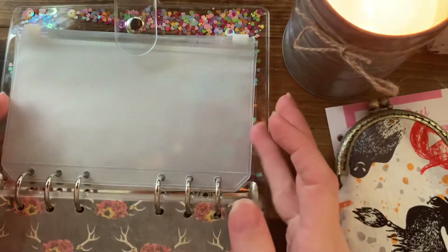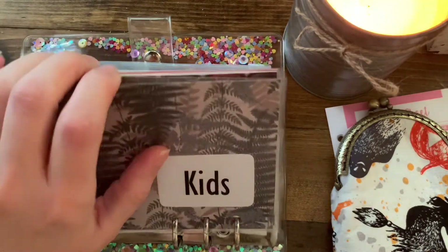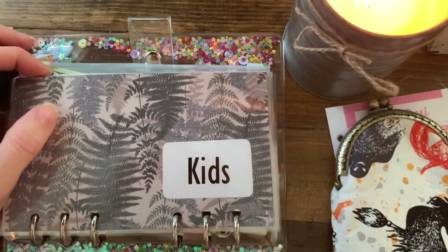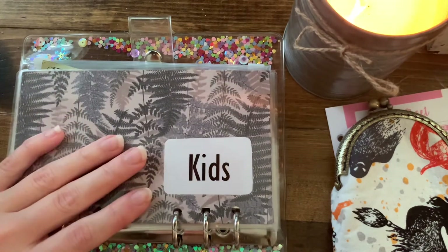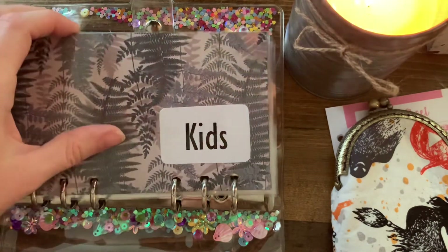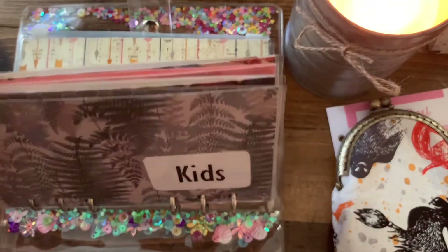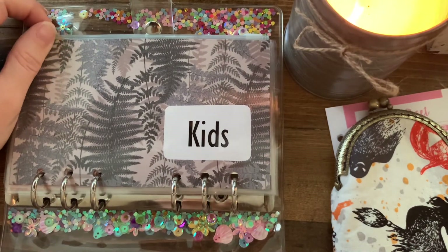If you guys have any suggestions for categories to add, let me know. I've been thinking about adding a gift envelope. I'm also thinking about making more envelope designs to put on my Etsy shop. Please like and subscribe, and I'll see you guys next time!